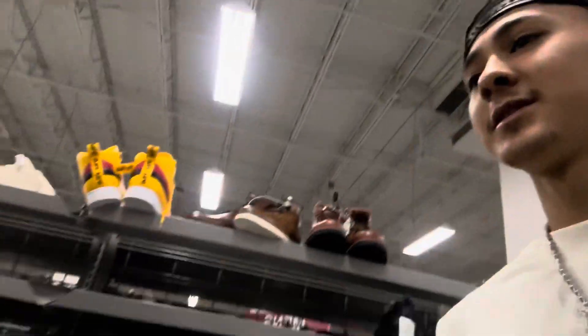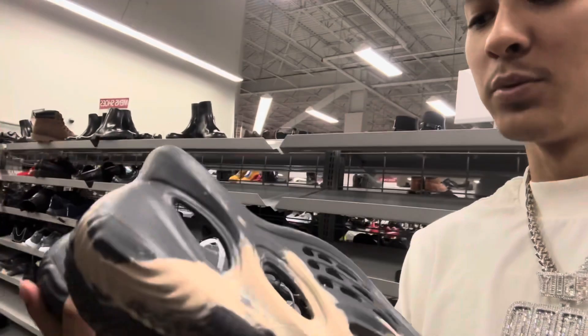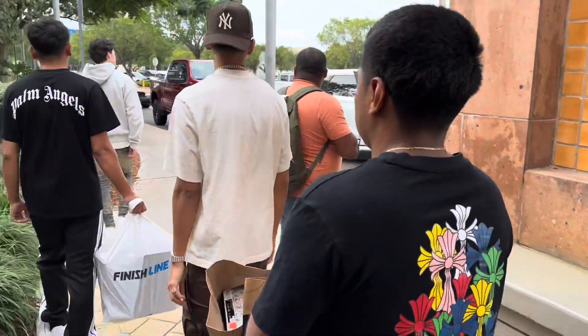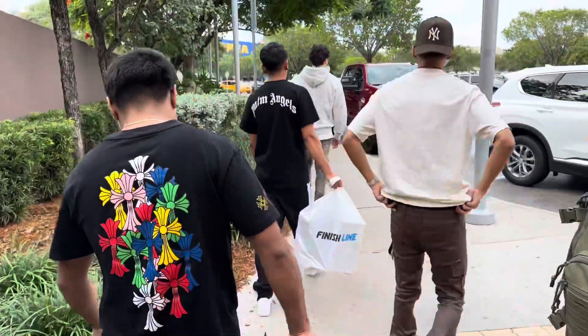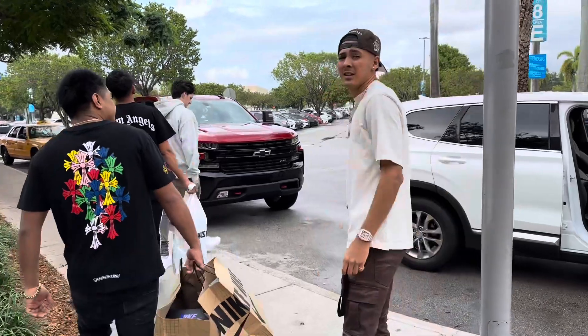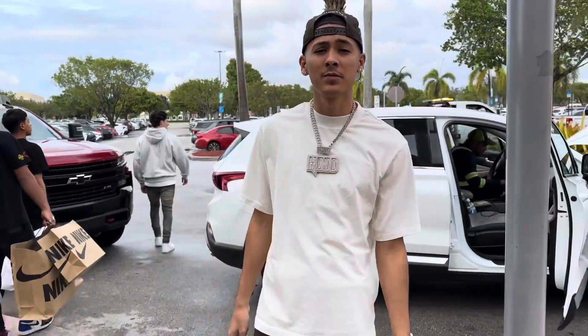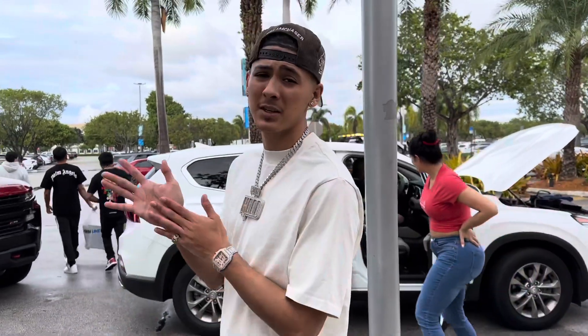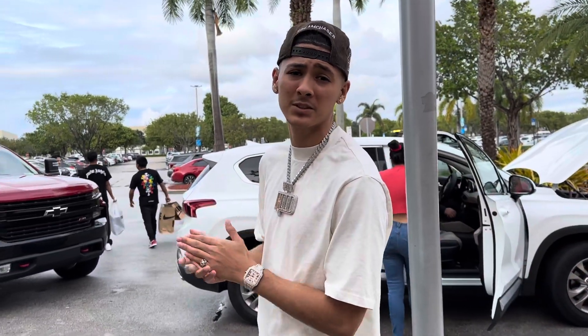They got foam runners, Armani Exchange — look at this bootleg phone situation. All right y'all, we're gonna go to Chick-fil-A right now, we're very hungry. I think that's about it for the vlog. I gave y'all the info, now we slide.